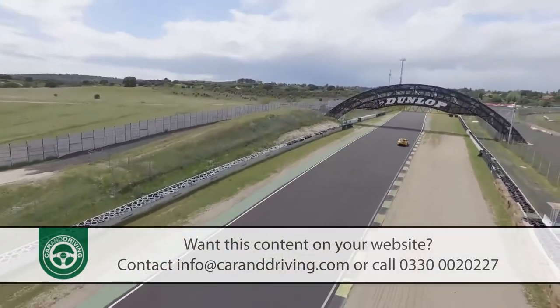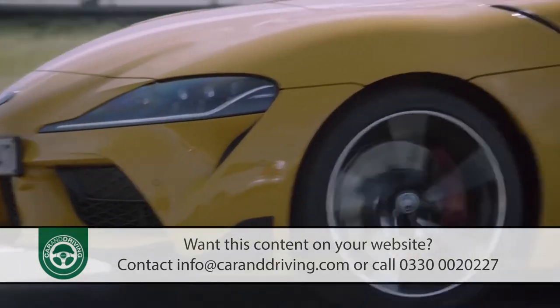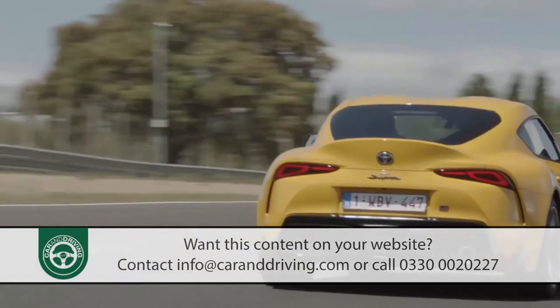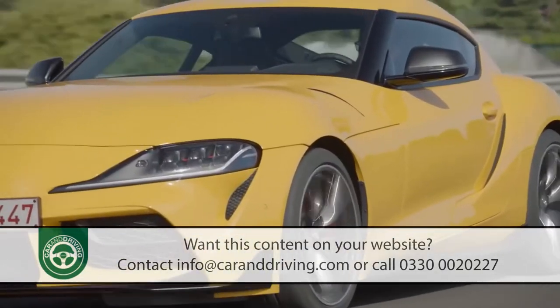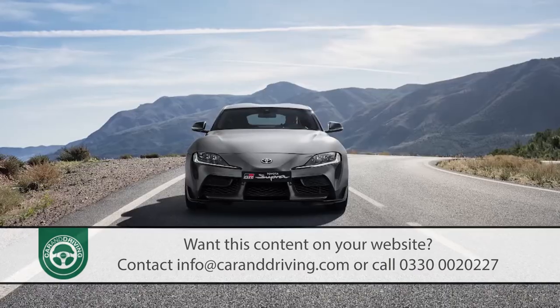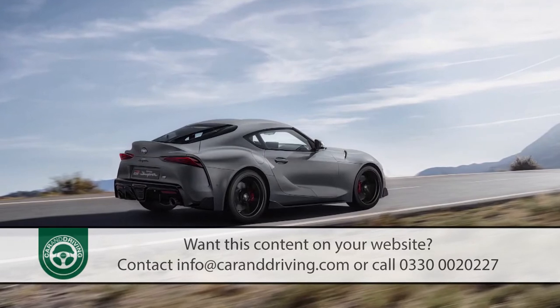Unless you specify your car in solid Lightning Yellow, all available paint shades cost extra. There's the premium solid Prominence Red we have here, plus five premium metallic finishes: white, black, silver, ice grey, or deep blue. The final shade, Matte Storm Grey, is reserved for the limited edition A90 variant.